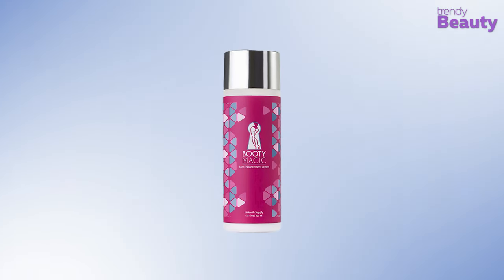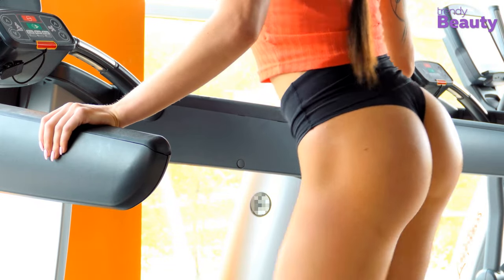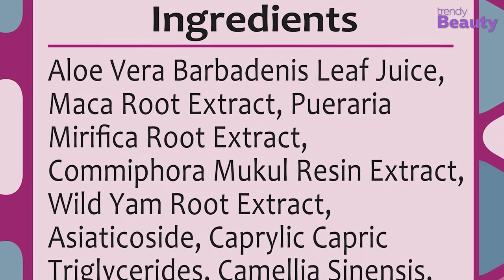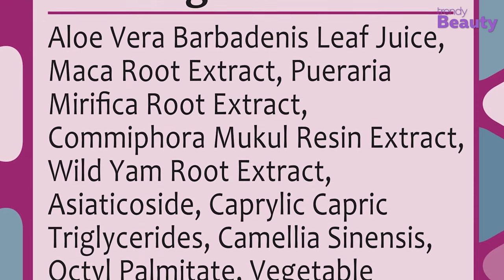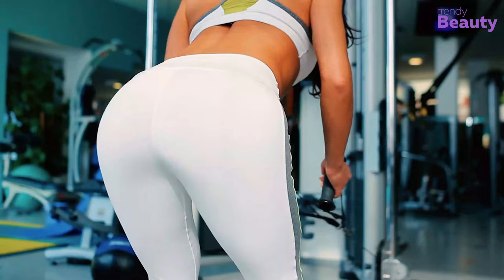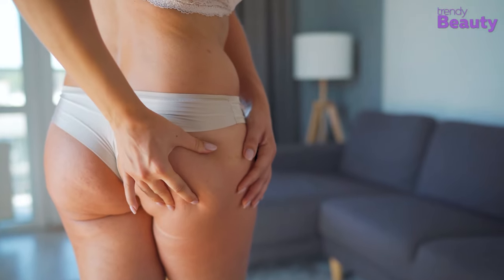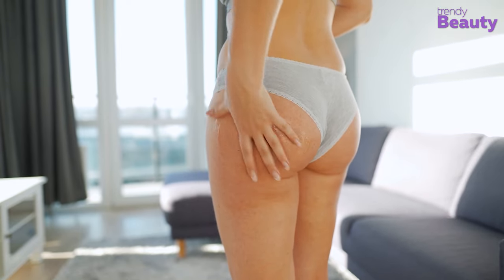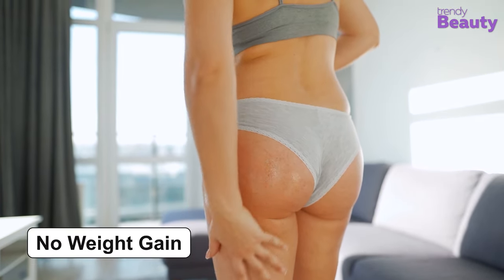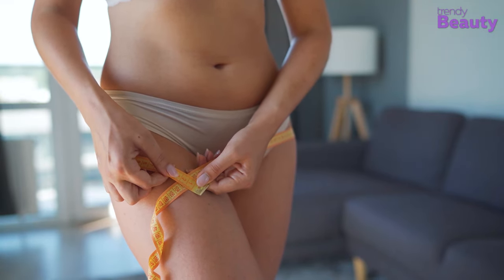Next in line is the Booty Magic Butt Enhancement Cream, which will give you a perfect butt that you always wanted without any surgeries. The product has the goodness of many ingredients such as maca and moringa root extract, wild yam root extract, camellia sinensis, and triglycerides, which work together to enhance the shape of your butt. The unique blend of all these essential ingredients provides you with faster results. This cream targets your butt, hips, and thighs only, and it doesn't cause issues such as weight gain. You can notice the results within 1-2 months of use and stay worry-free without the risk of surgeries.